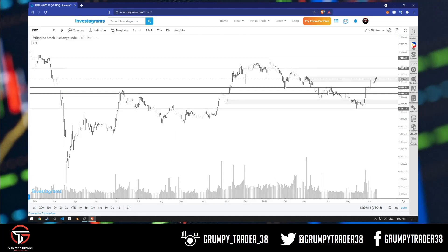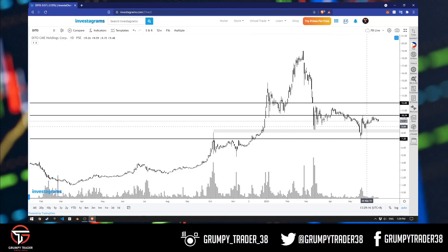We start off with DITO, everyone's favorite. And nothing's really happened. Price pulled back here, we found support, tried to break up, wala, tas nag-consolidate lang tayo for the last 2-3 weeks. Essentially nothing has happened. Nothing has changed my views — hindi ako mas bullish or mas bearish sa DITO. It's the same. We pushed down, price held, we're consolidating. Huwag nating pangunahan. Wala naman talagang may kita dito.